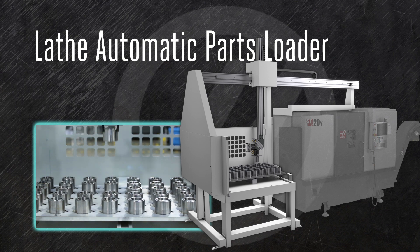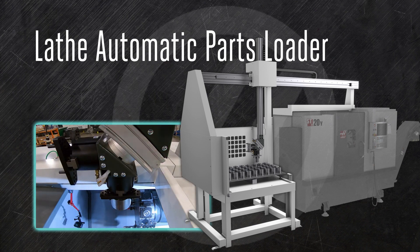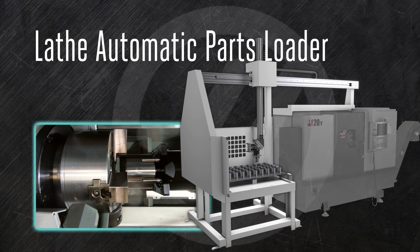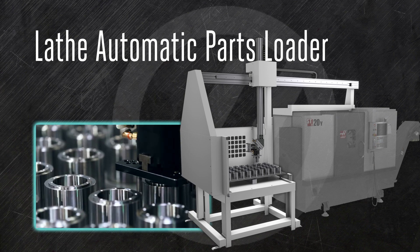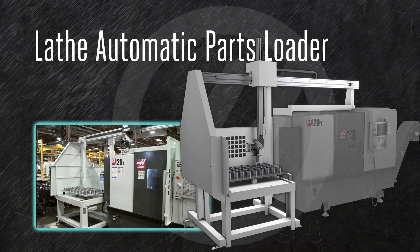When the stock is not in bar form, the lathe automatic parts loader opens the door, loads and unloads parts, closes the door, and tells the turning center to get busy. It's easy to set up and frees up your operator to accomplish more meaningful work. The increased efficiency means that the lathe automatic parts loader can pay for itself within six months.